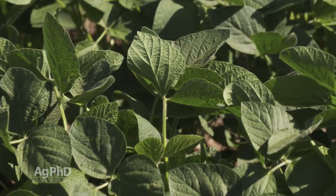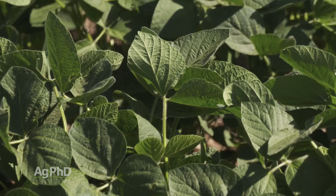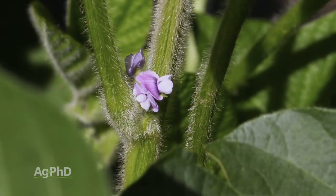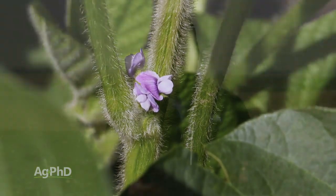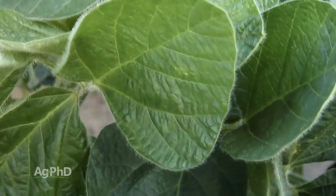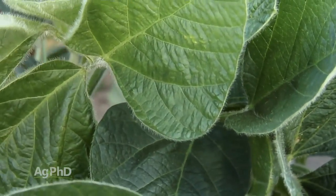Are you seeing any difference in terms of defensive traits, whether we're talking Extend or Enlist? There certainly are going to be some differences. As the Extend platform has been out longer, typically you're going to see more defensive traits at most maturities in the Extend than in the Enlist E3 beans. But the Enlist E3 beans are coming along — there are some of those traits out there, you may just have to be a little more choosy on varieties.